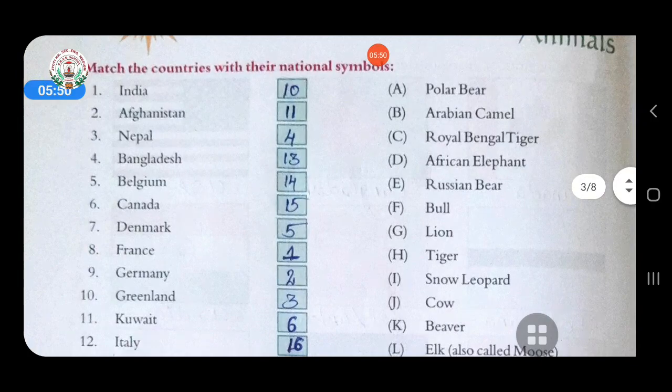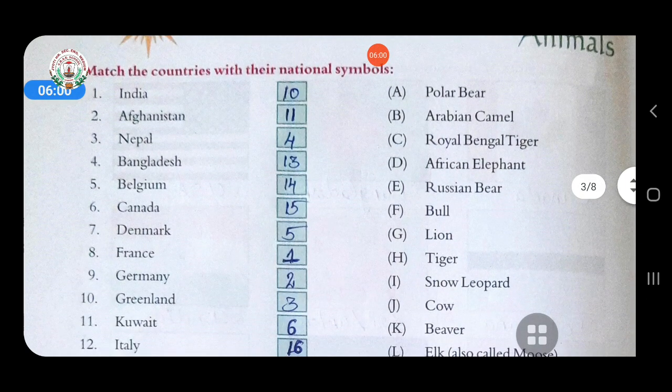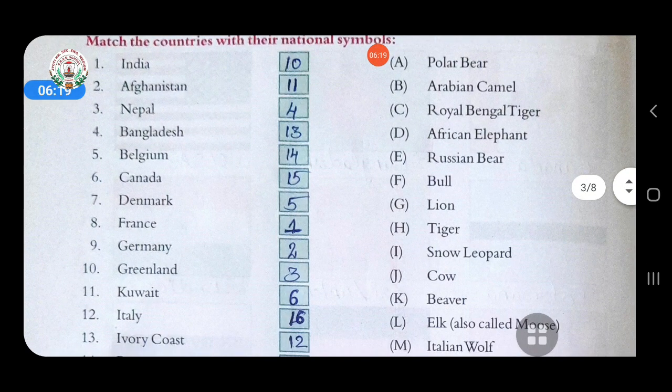First question is India — answer is tiger. Tiger is the national animal of India. Likewise you have to match each country. Second is Afghanistan — answer is snow leopard. Third is Nepal — answer is cow. Cow is the national animal of Nepal.